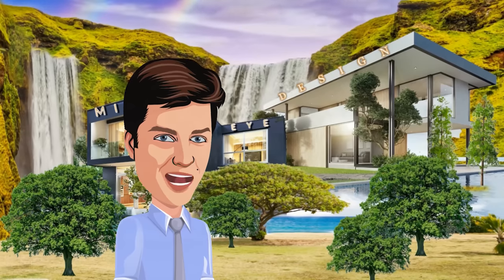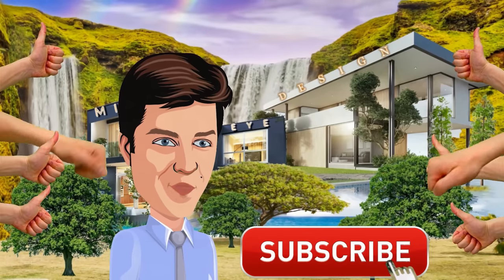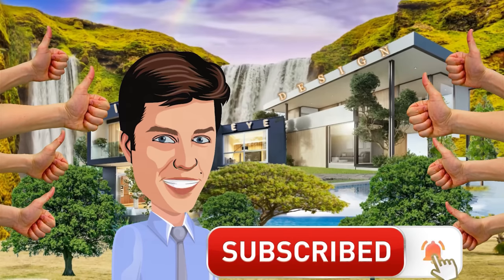If you enjoyed this video, you can help us out by hitting the like button, subscribing, and keeping up to date on future posts.